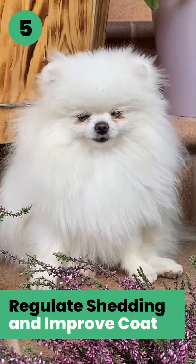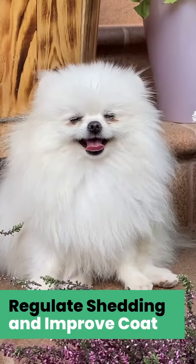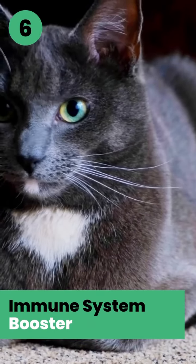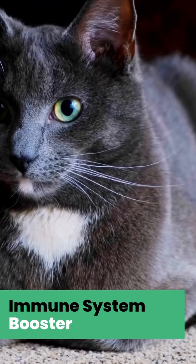Balance Breed makes fur, skin, and nails strong and healthier. It can also help reduce shedding. Balance Breed can assist in clearing up the immune system, which can help your pet feel less uncomfortable.